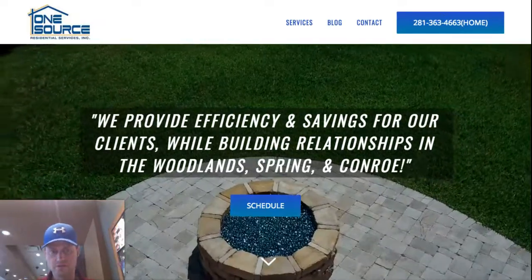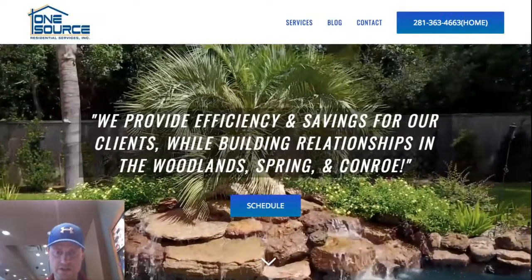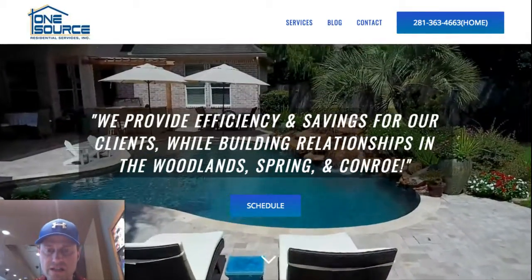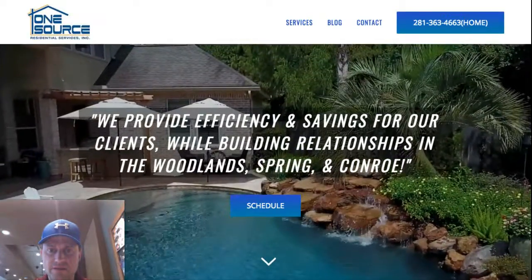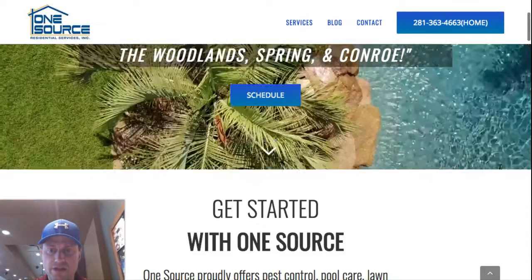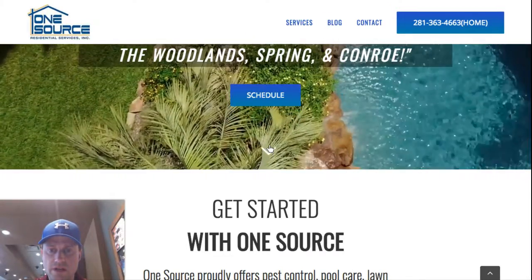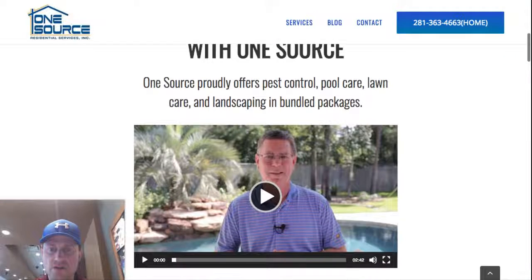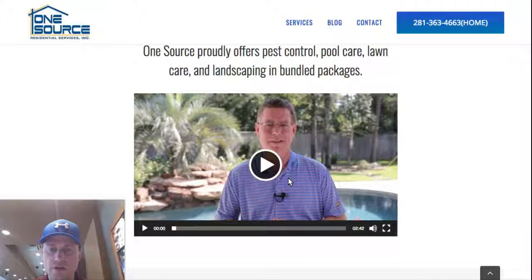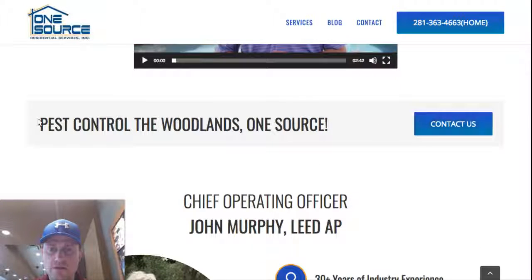There's a lot of great imagery in the video, and it autoplays with no sound. It's also compressed very small so it loads really quickly when visitors land on the page. They can see it, get an exciting overview of what this company has to offer, and click right there to schedule. A bouncing arrow ushers them down to get started with the company.